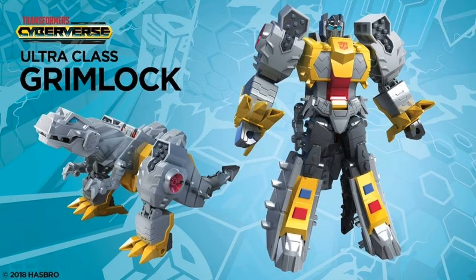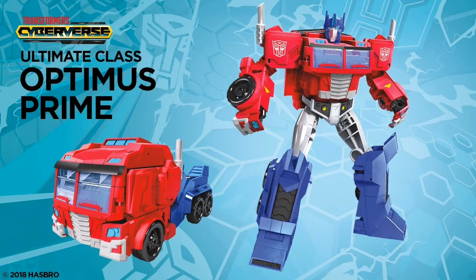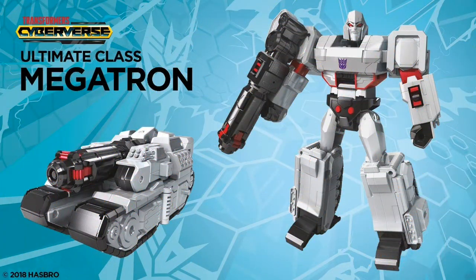Ultra class Grimlock — not too bad, I suppose. Need to see more of it before I can give a better verdict. Getting on to Ultimate class now — I'm assuming these are going to be Voyager class in this line. A really nice rendition of Optimus, truck mode and bot mode, clean. I just can't forgive the whole integrated hands. Megatron — very blocky, very G1-esque, but I'm not feeling that tank mode.